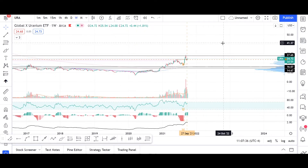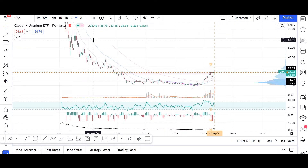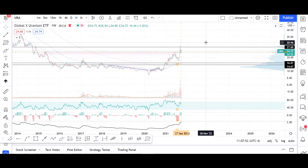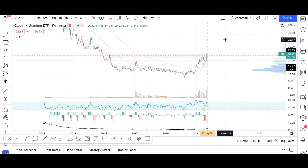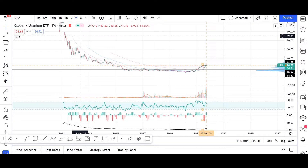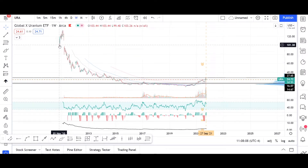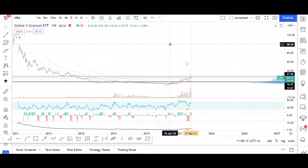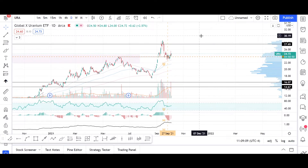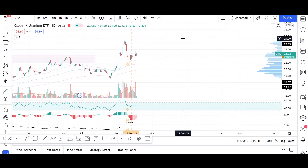What we can see on the chart is this bull run move that has been preceded by a very long and extended bear market that has finally had its end. Right now, the sky might possibly be the limit. The price of uranium even in 2010 was over $100 per unit, which means there is a 4x rise possibility in this case.